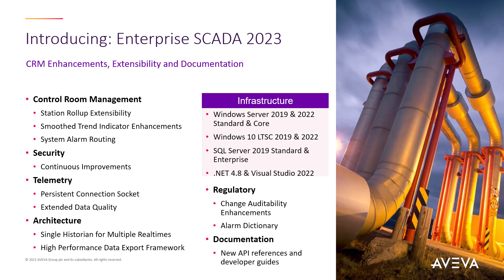It also introduces a new deployment topology. Enterprise Gator 2023 is the first release that officially supports two operating systems at release: Windows Desktop LTSC 2019 and 2022, as well as Windows Server 2019 and 2022 Desktop and Core. This release also sees an upgrade of Visual Studio to version 2022 and .NET 4.8.